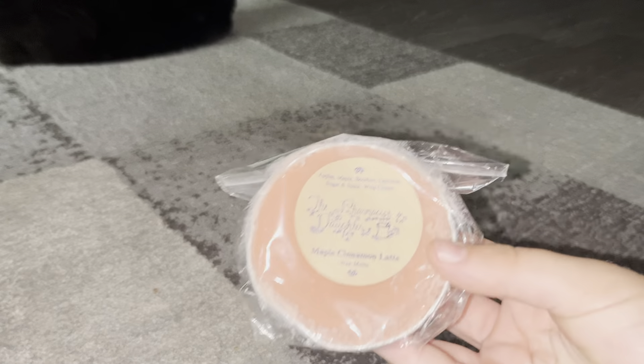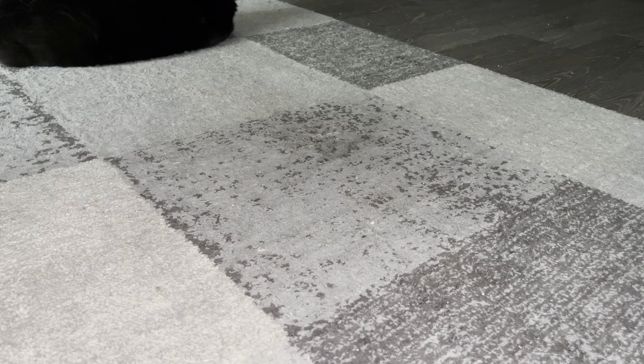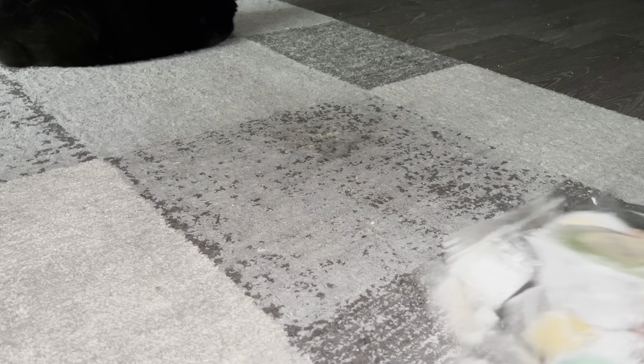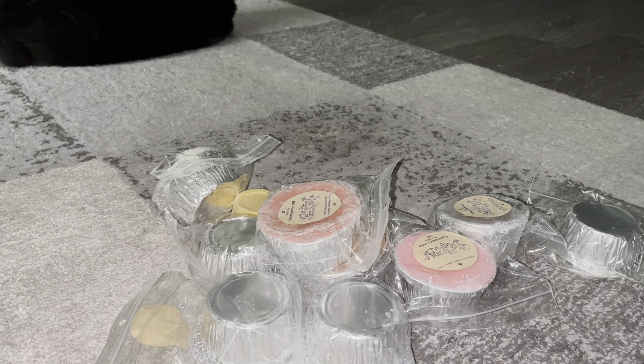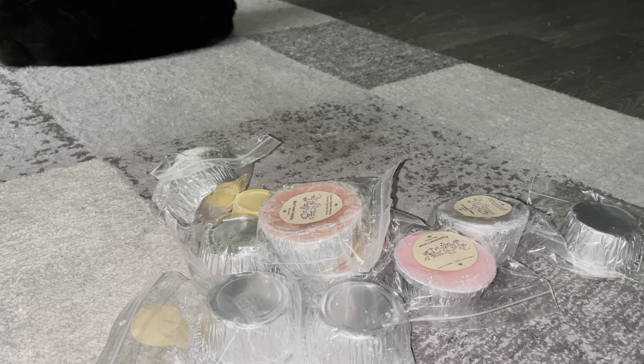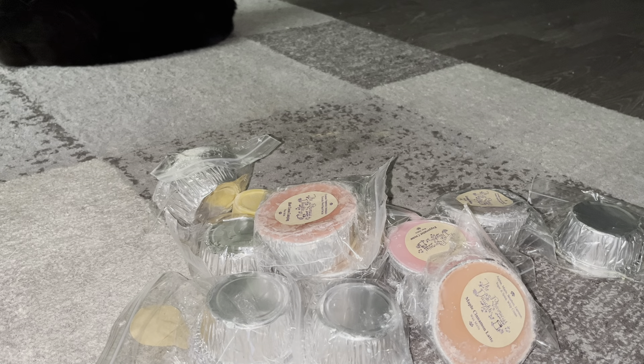Then Maple Cinnamon Latte — notes are apples, maple, bourbon, espresso, sugar and spice, and whipped cream. I wish the bourbon and sugar and spice weren't in it, but the apples, maple, espresso, and whipped cream I could totally deal with. I think it'll be good when warmed. The bourbon is kind of strong and so is the sugar and spice. I barely smell the espresso, just a little apple and maple. No whipped cream yet, but I'm sure I will on warm.